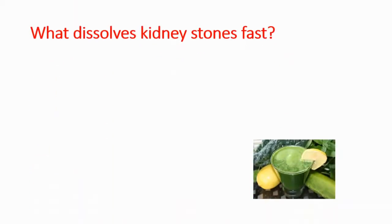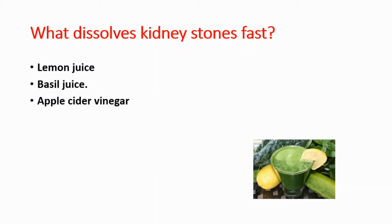What dissolves kidney stones fast? We will now answer the most common questions about kidney stones, and this is the first one. Lemon juice can do it, basil juice, apple cider vinegar, celery juice, and pomegranate juice can also help dissolve kidney stones.